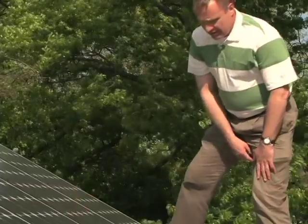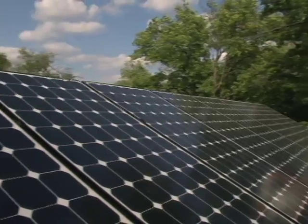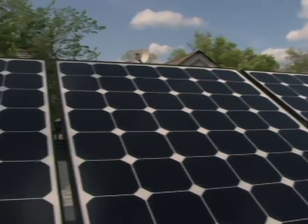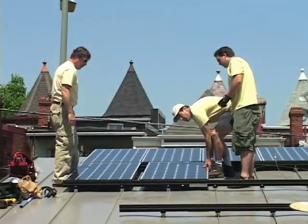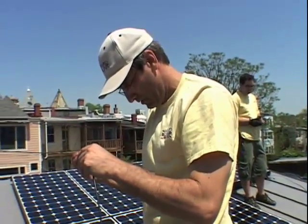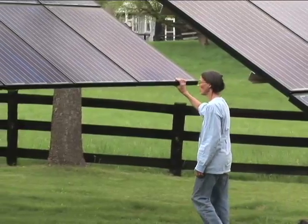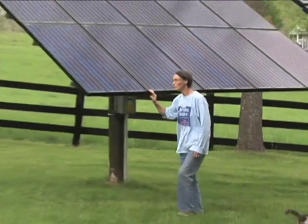In the long term, solar energy systems require very little in the way of ongoing maintenance. But you want to be sure that the company you're working with is going to be there in the unlikely event that something does go wrong — and Standard Solar is going to be there in the future. Solar is clean, it's green, and it's really approaching the cost of utility power.